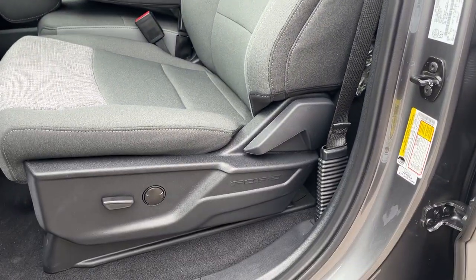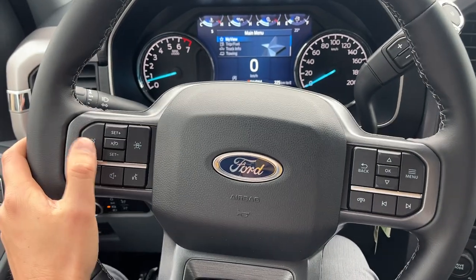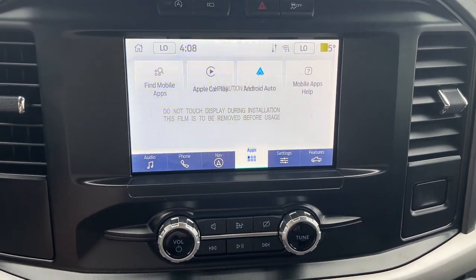You do get a power driver's seat with lumbar support. Stepping into the vehicle, you do have a customizable digital display right behind the steering wheel. The steering wheel itself has cruise control and lane keeping. It is really comfortable, and over here in the center you do have wireless Apple CarPlay and Android Auto.